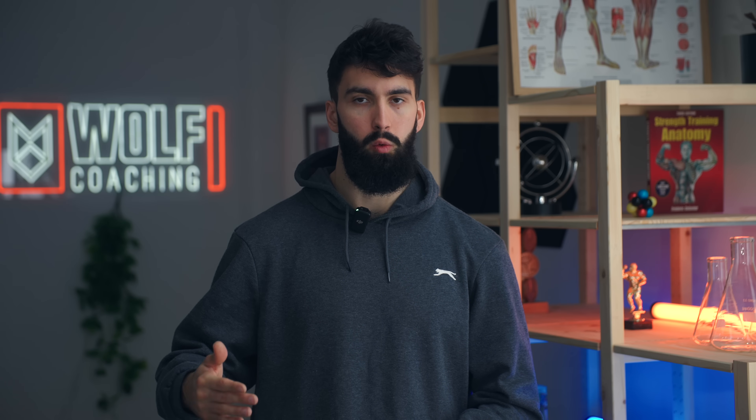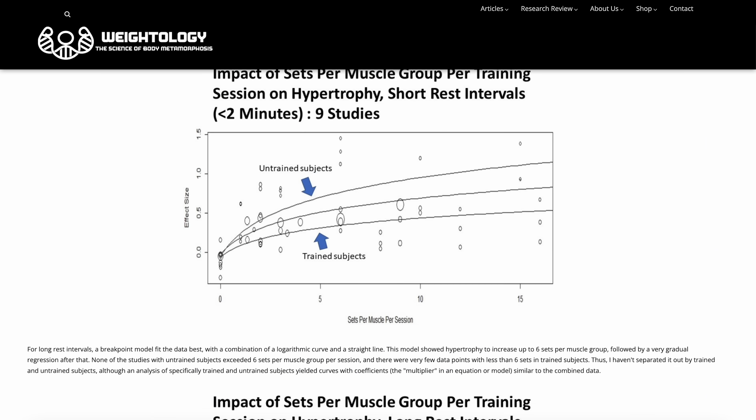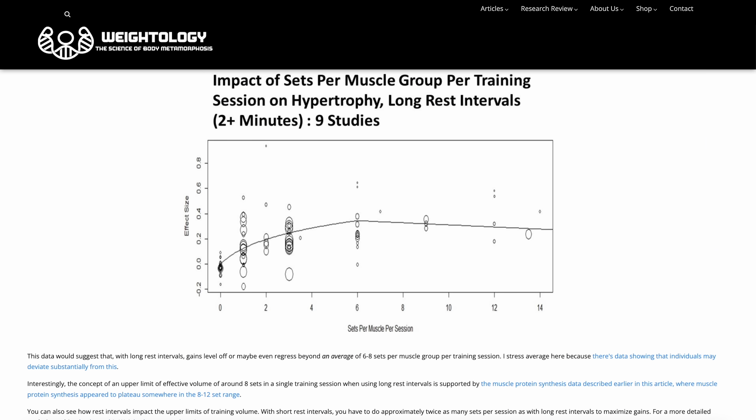Each additional set we perform for a given muscle group in a single training session has diminishing returns. So on a set-per-set basis, the first set you do for a given muscle group is going to be the most effective. This general principle of diminishing returns, and therefore why you'd want to limit redundancy in a session, was evidenced in an in-house meta-analysis performed by James Krieger.